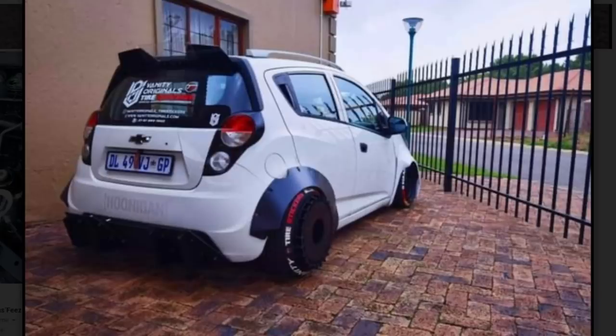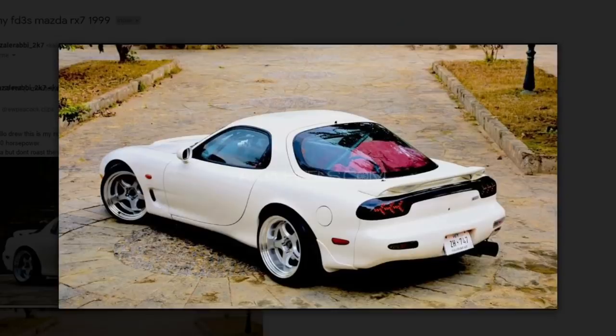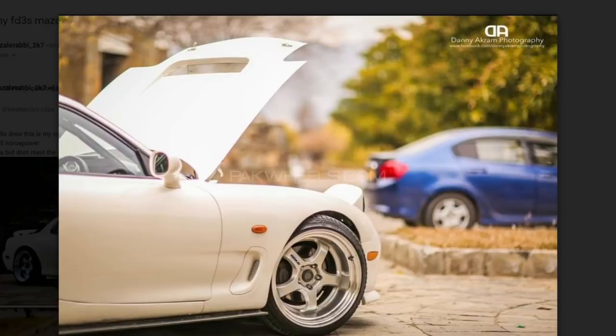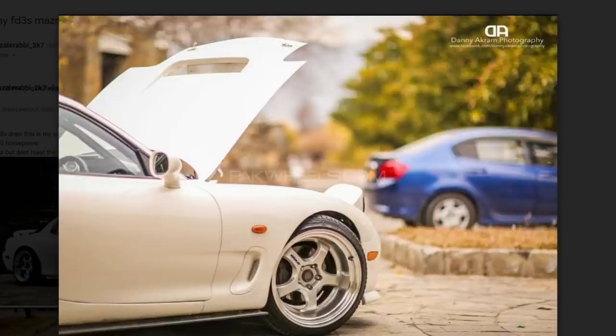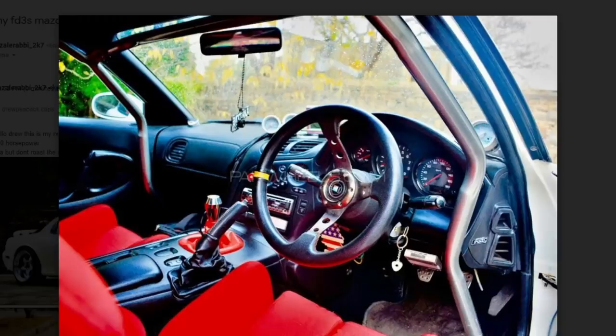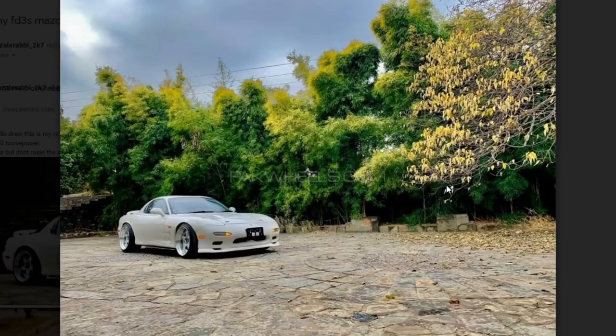Next car — 1999 Mazda RX7, owner claims 550 horsepower. Better show underneath the hood or I ain't gonna believe it. Interior looks rather clean, I like the roll cage, steering wheel looks dope, seats look pretty sick, and it looks like Work wheels on the exterior. But he doesn't show underneath the hood. Maybe it was 550 horsepower at some point — maybe he needs new apex seals. Rotary boys, do yourself a favor and LS swap it or 2JZ swap it.